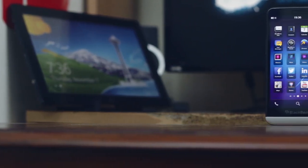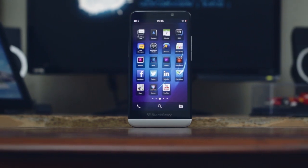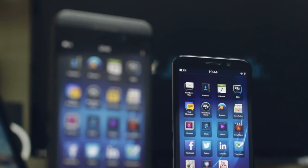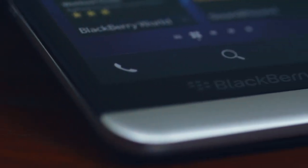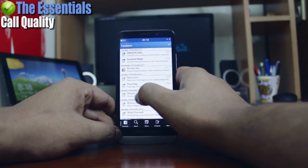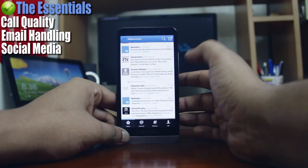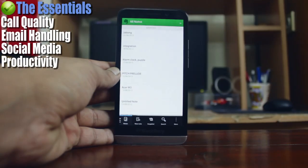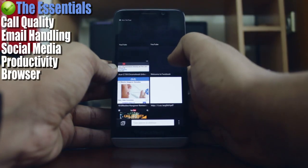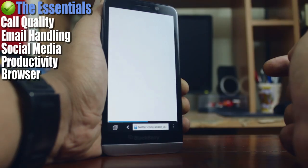Even though BlackBerry 10 has its issues, it's these little things that BlackBerry has got right which made me stick with the Z30. BlackBerry retains its DNA as a good communications device — at least the essentials are covered. The call quality on the phone was pretty good and I was running two email accounts, Facebook, Twitter, and Evernote pretty much regularly. Even the browser is pretty fast. It doesn't have great multitasking, but it supports Flash — something that others have given up on.